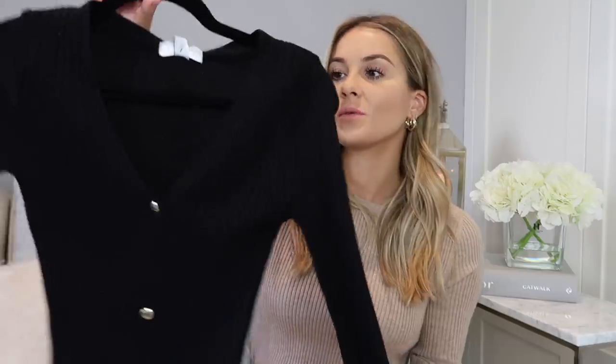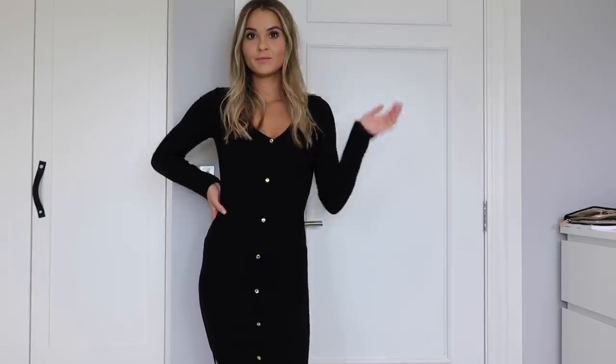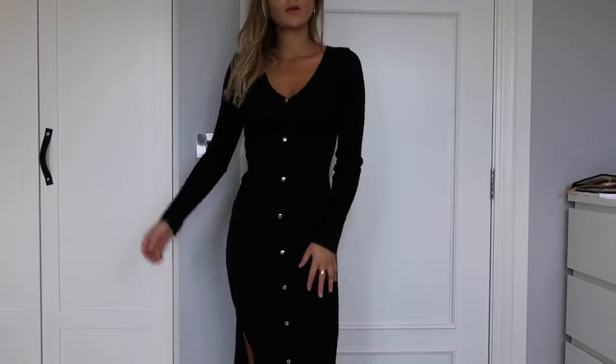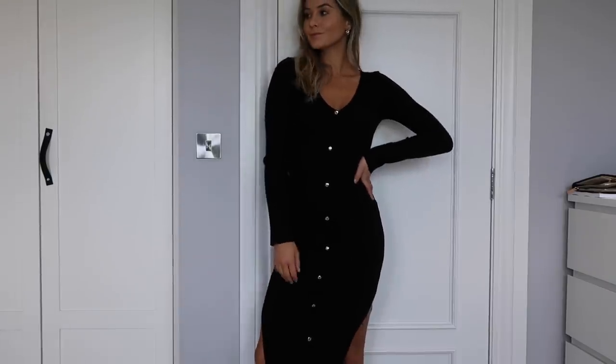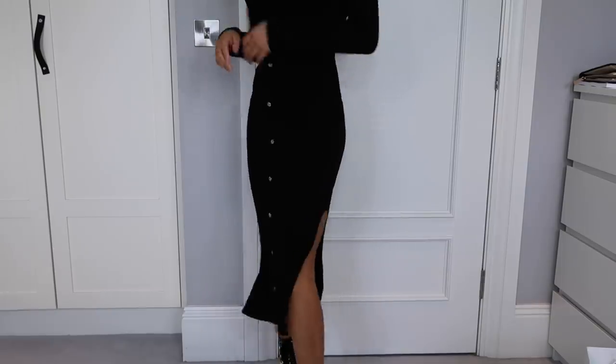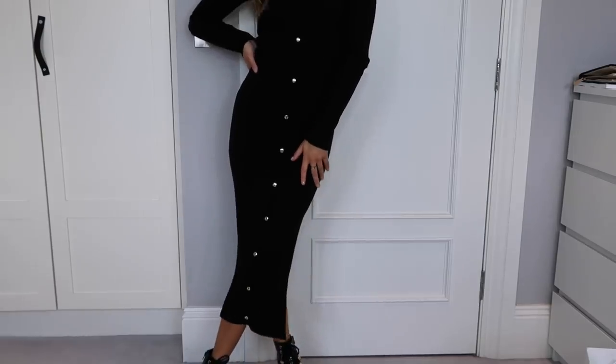Next is a little ribbed knitted midi dress. I'm actually wearing a midi dress now and I already have two other black ones, so I thought I'd get this one as it's a little bit different. It's a v-neck which I really like, and it has these buttons all the way down the front — very simple but very chic and classy. Not very thick material so it won't keep you very warm, but it's easy to layer.